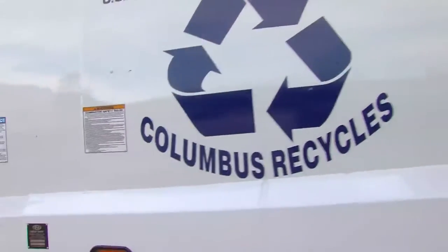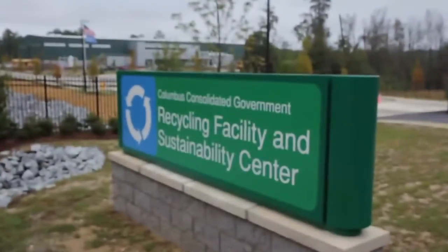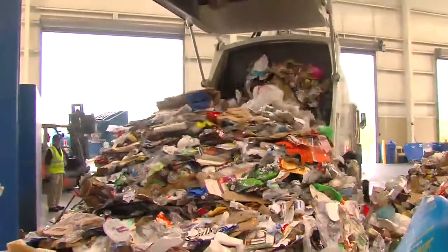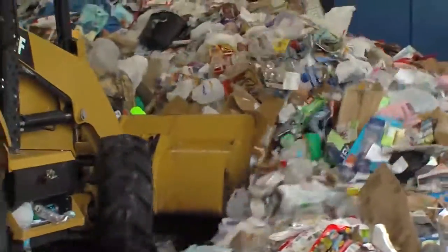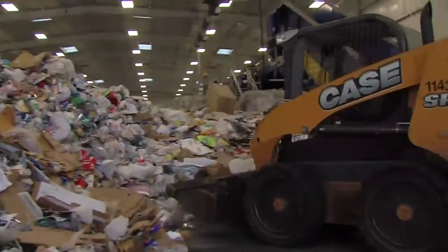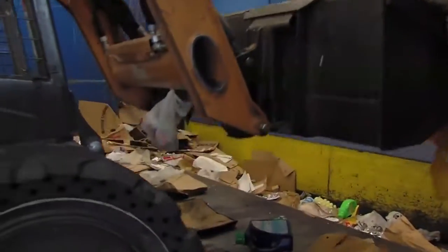Columbus Consolidated Government Recycling Trucks collect recyclable materials from curbside bins and bring them to the recycling center. The trucks dump all the materials onto the sorting floor, except for glass, which is separated. A tractor pushes the materials into a large pile, and then a small skid steer loader takes from the pile and dumps the materials onto the first conveyor.